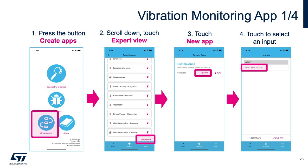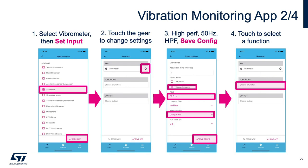To get started with expert mode, open the STBLE Sensor app and click Create Apps at the bottom left, then scroll down and click Expert View. Click New App to initiate a design flow starting with input selection. The input list includes all sensors available on the SensorTile.box. Once the vibrometer input is selected, a gear button allows configuring sensor parameters such as performance mode, output data rate, full scale, and filtering chain. For this low-frequency vibration example, 52 Hz is selected as the output data rate.